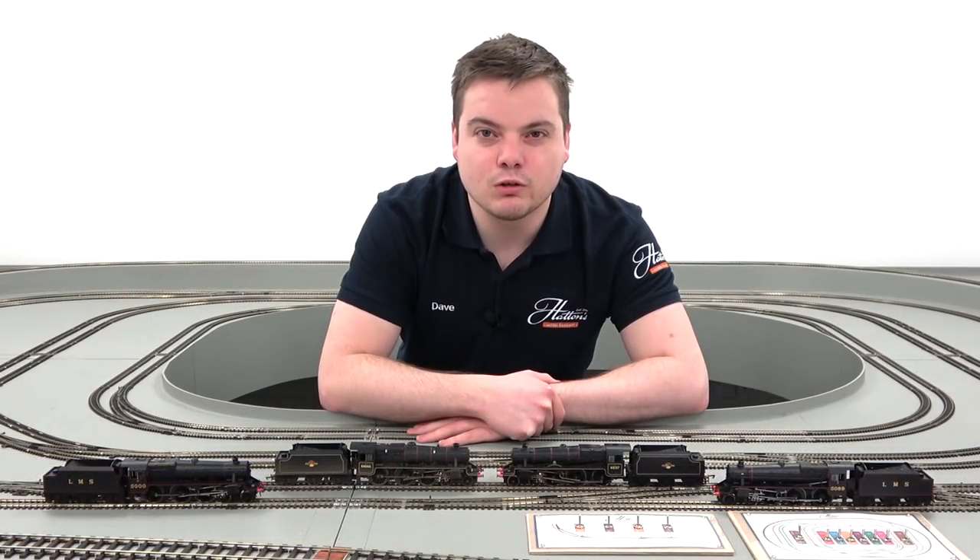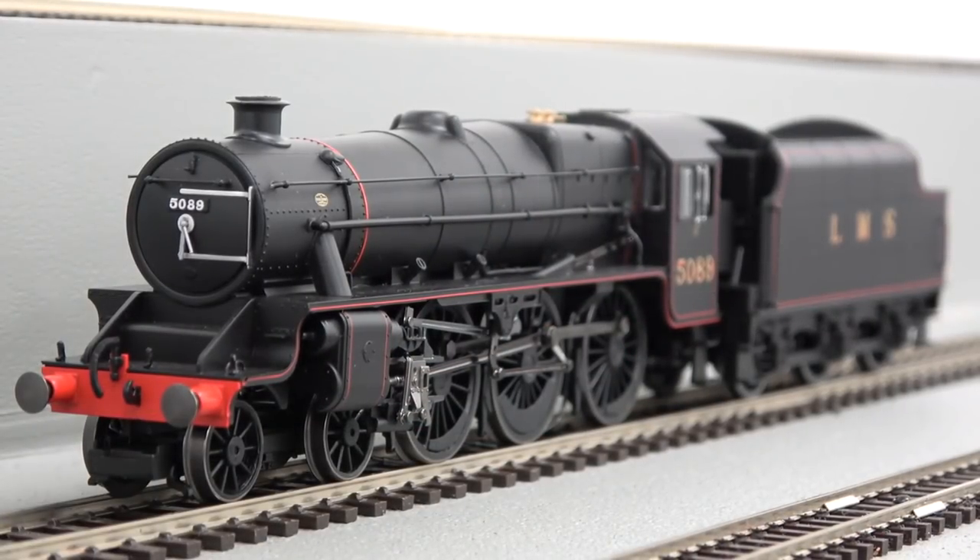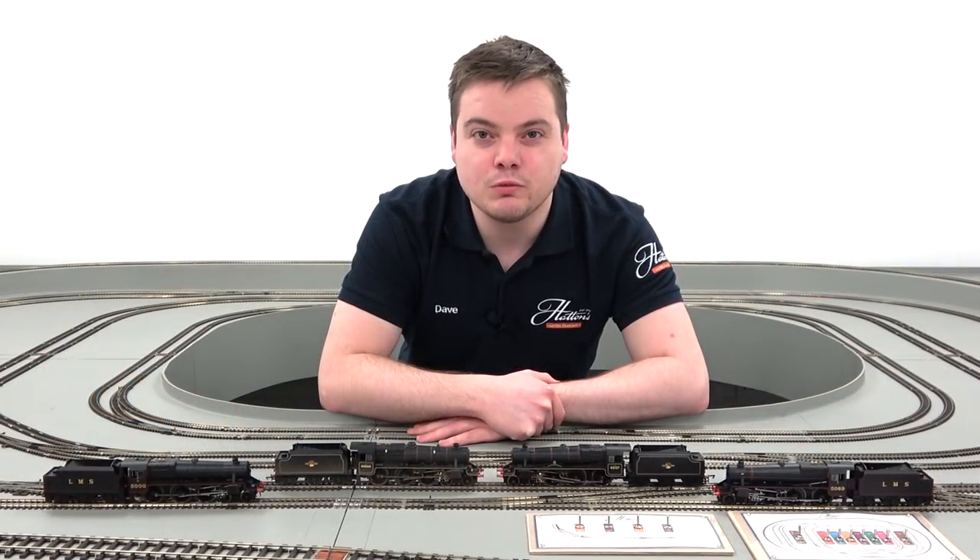The LMS Black 5 is one of the most well-known locomotives in Hornby's range. With models produced since 2002, it's still possible to buy this locomotive either new or pre-owned today.